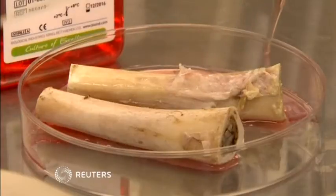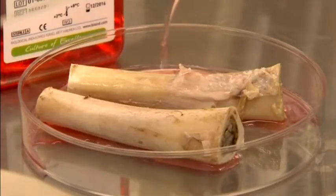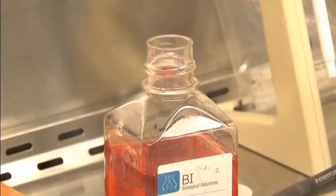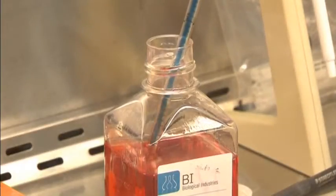A lab-grown semi-liquid bone graft has been successfully injected into 11 patients' jaws to repair bone loss. Israeli biotech firm Bonus Biogroup announced the early stage clinical trial results on Monday.